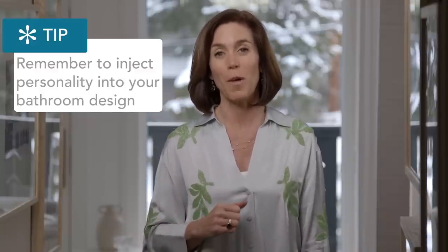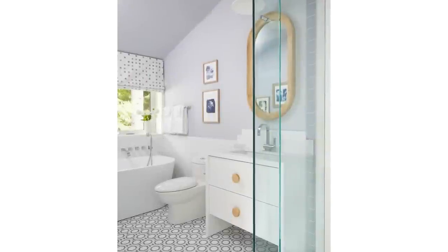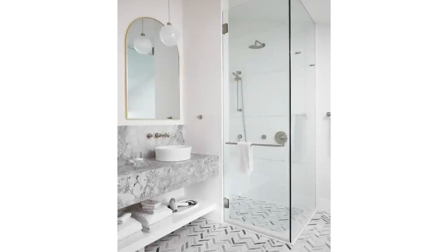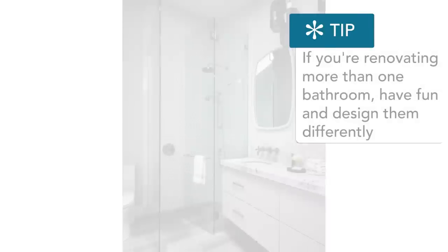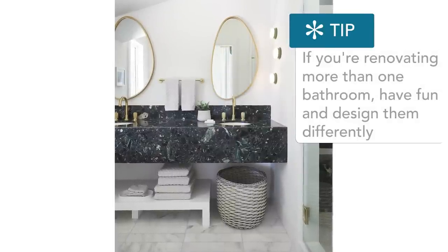Don't take yourself too seriously when it comes to bathroom design — try to have some fun and make sure your bathrooms have personality. If you are designing multiple bathrooms all at once, don't do them all the same. That is such a waste. You have to pay to have all the tile installed and all the fittings and fixtures, so why not explore, experiment, and have fun?